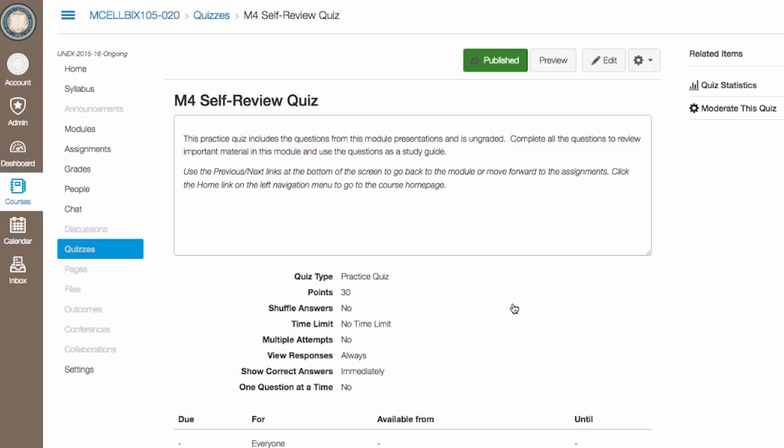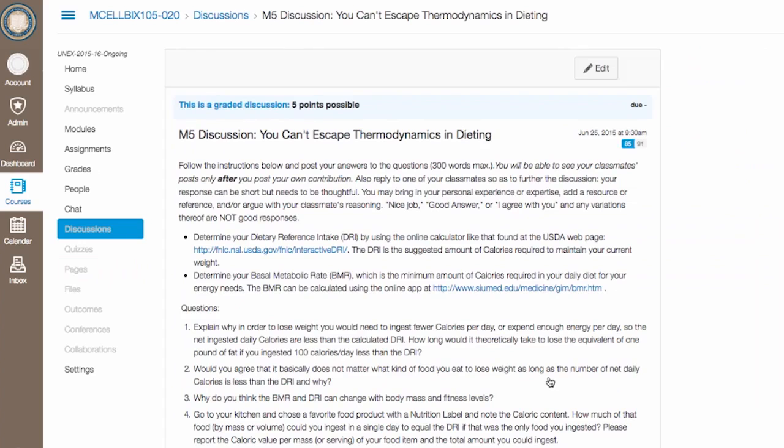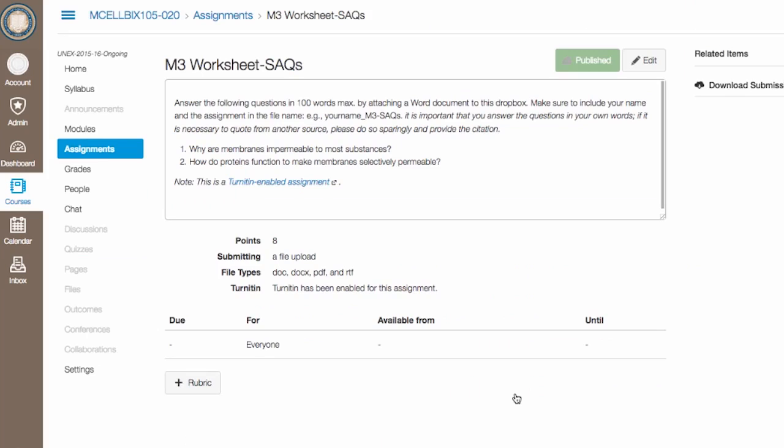You'll get to answer the same questions from the lecture you watched previously. These aren't graded, but you don't want to skip over these — there's a growing body of evidence about the importance of spacing out your learning experiences in this way. Discussion forums are another part of each module, where you'll be able to talk about real-world examples like dieting and how most cancer drugs work. The worksheets are open-book assignments designed to help you master the material necessary to perform well on the quizzes and the final exam.